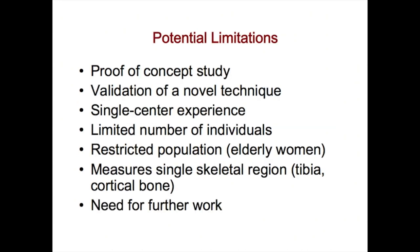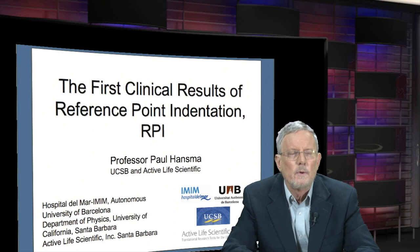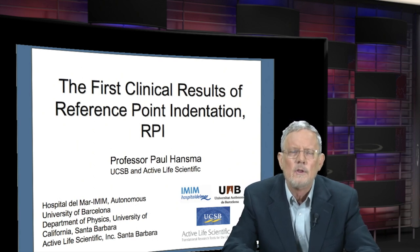This study, like all studies, has limitations. It's a proof of concept study — validation of a novel technique. It was just one center, a limited number of individuals, a restricted population, and measured just one skeletal region. There's clearly need for further work. If you ever want to stump a scientist, ask them if there's a need for further work — it's like asking someone who bakes pizzas whether enough pizzas have been baked. There's always need for further work, and certainly in this area, but we're really happy with the beginning that's been made. Thank you.